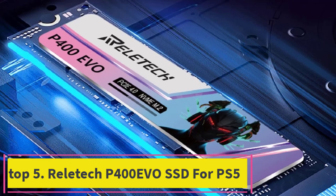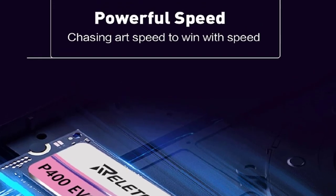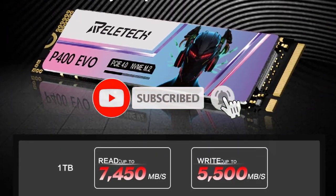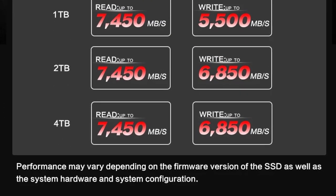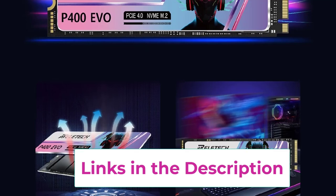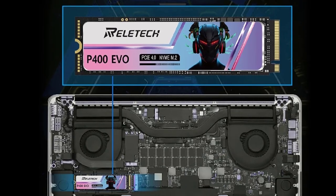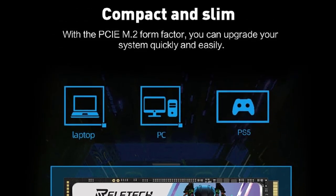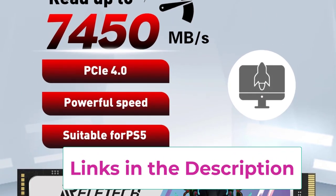Top 5: Relatec P400 EVO SSD for PS5. The Relatec P400 EVO SSD is an advanced internal solid-state drive designed to optimize performance for gaming consoles like the PlayStation 5, as well as for laptops and desktop PCs. Available in 1TB, 2TB, and 4TB capacities, this M.2 2280 NVMe SSD features cutting-edge PCIe 4.0x4 technology, delivering exceptional read speeds that significantly reduce load times — meaning quicker game launches, smoother gameplay, and fast access to large files, making it an ideal upgrade for your PS5 or PC setup.